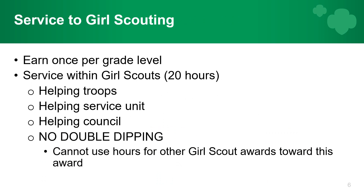Service to Girl Scouting: you can earn it once per grade level. It's service within Girl Scouts for about 20 hours — helping troops, helping the service unit, helping council. Alyssa earned hers by babysitting for the service unit during meetings, doing cookie pickup, fall product pickup, and rewards pickup. There are multiple ways you can help out — just get involved and ask around.